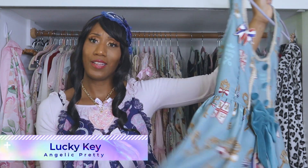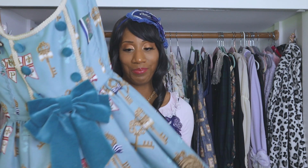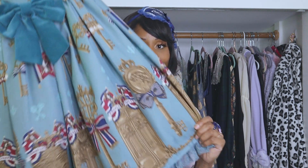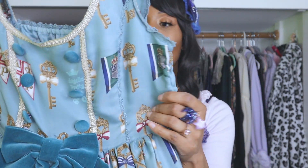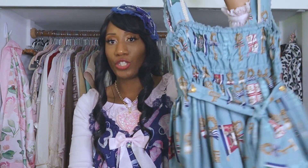Next dress is Lucky Key by Angelic Pretty. This was on my wish list for quite a while. I found it in this muted teal colorway — AP calls it 'mint' but it's more of a dusty teal. The print is really cute; I've worn this dress on this channel before. It's got keys, doors, a regal theme, and I love regal themed prints. It has an under-bust seam and is fully shirred.